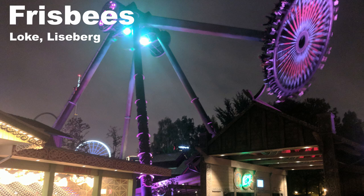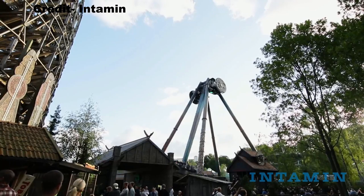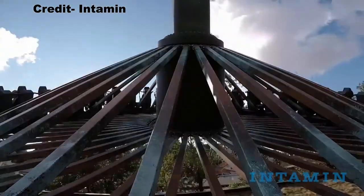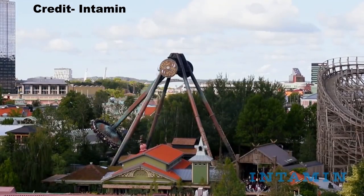My favorite Frisbee is Loki at Liseberg — a rare Intamin gyro swing. This one had really nice restraints and on the max swings I got some major sustained airtime. It was sustained better than a lot of the other versions you can find at parks, like the Zamperla ones or the Huss ones.